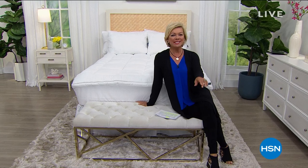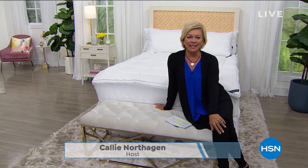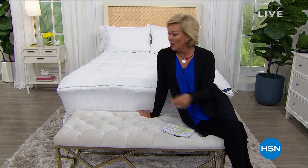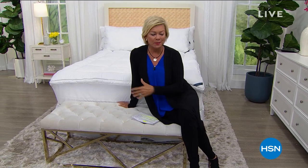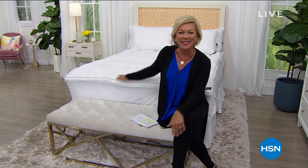Welcome to HSN, I'm your host Callie Northagen. We continue with our big event helping to get ready for spring. The bedroom is the best place to start because you feel a total refreshing feeling. We're going to support the best night's sleep with today's special from Concierge Collection, which we do maybe once a year.